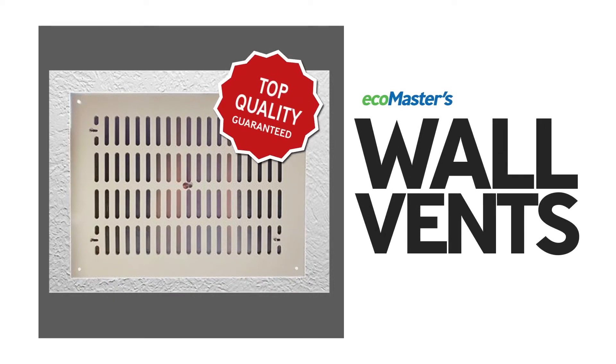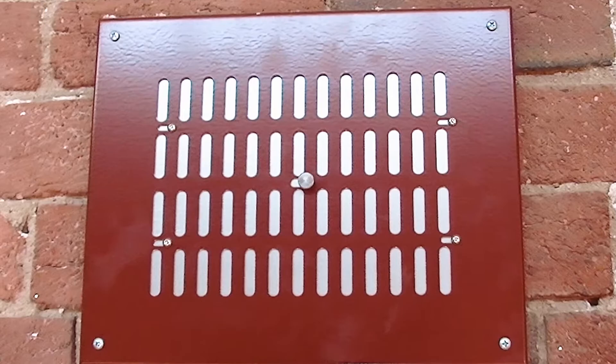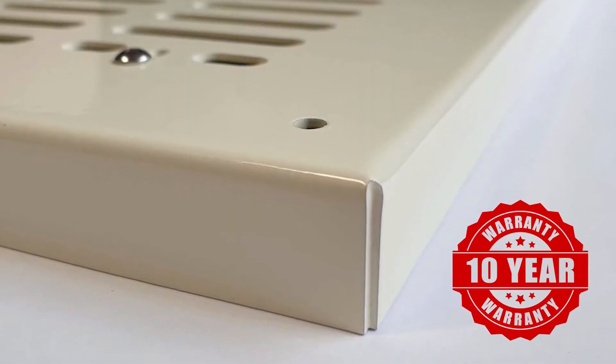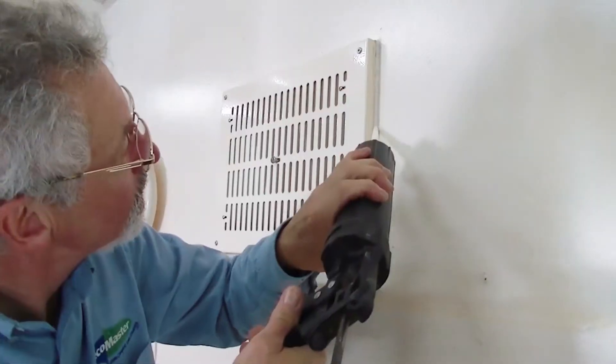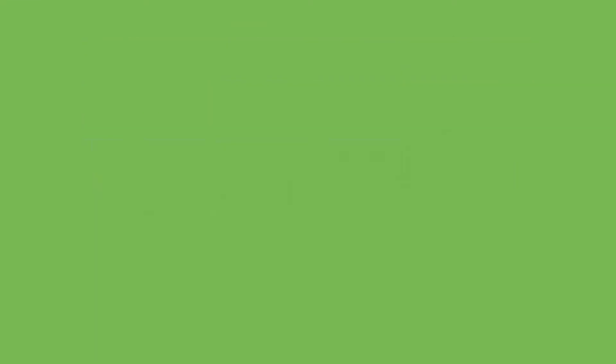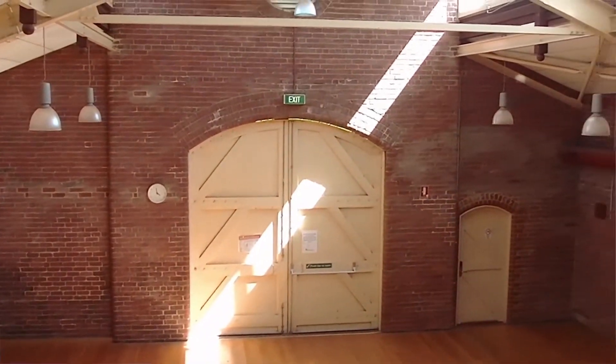That's why we've created EcoMaster Wall Vents, an elegant and super robust solution to this very problem. Wall vents are made to work for decades. They're quick and simple to install and come in hundreds of powder coat colours. If you're looking for ways to make these older buildings more energy efficient, then wall vents are your starting point.